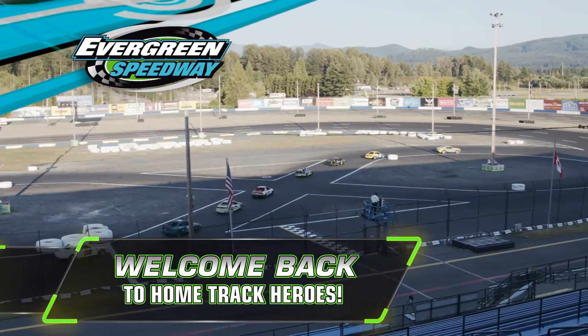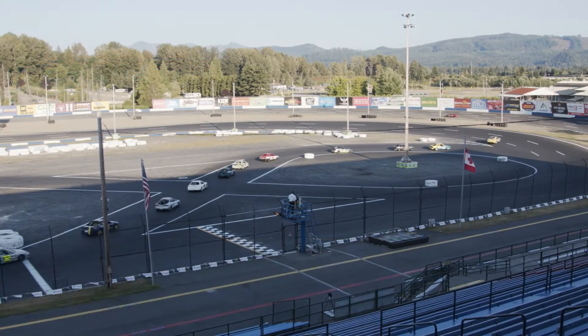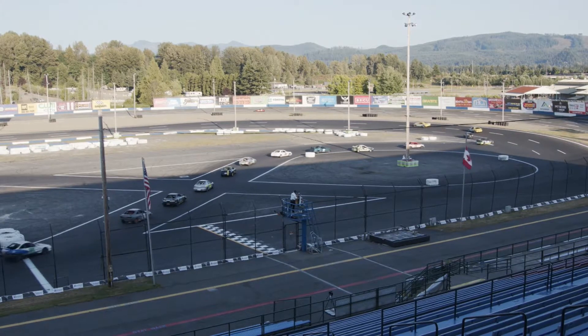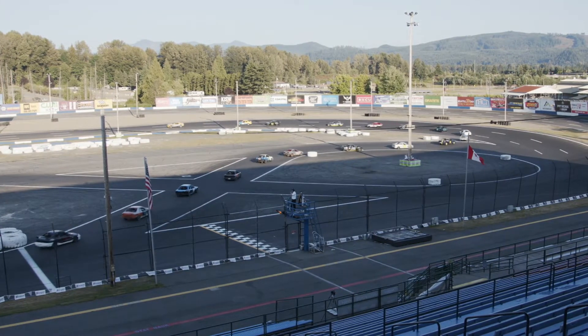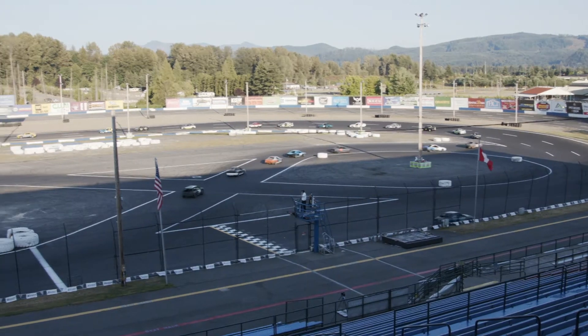We're back on Home Track Heroes here on CW11. This segment is brought to you by Nelson Motorsports, located in Snohomish and Wenatchee. They're a family-owned business selling all kinds of motorized vehicles — ATVs, quads, carts, and dirt bikes. Nelson Motorsports for family fun.